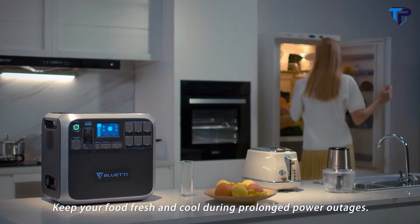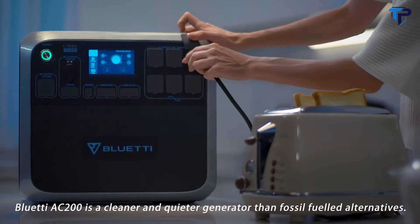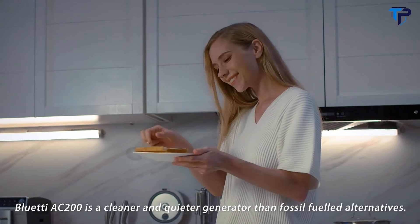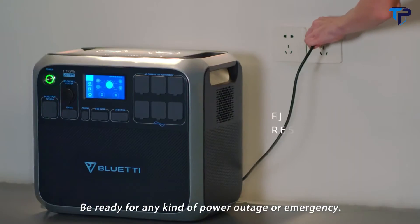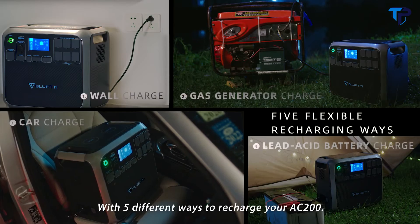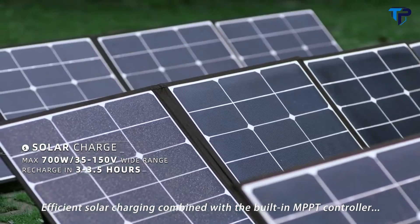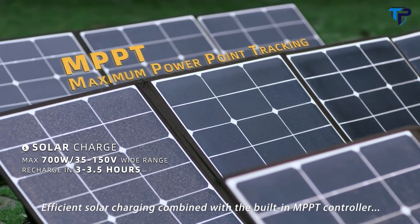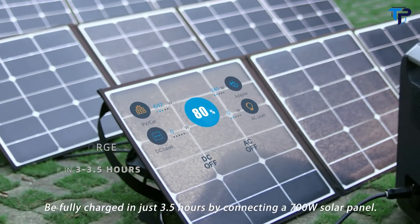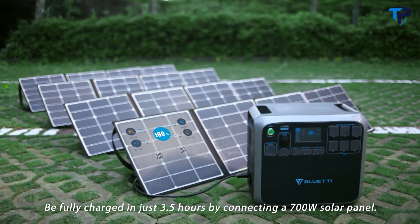Keep your food fresh and cool during prolonged power outages. Bluetti AC200 is a cleaner and quieter generator than fossil-fueled alternatives. Be ready for any kind of power outage or emergency. With 5 different ways to recharge your AC200, efficient solar charging combined with the built-in MPPT controller is fantastic for outdoor activities. Be fully charged in just 3.5 hours by connecting a 700-watt solar panel.